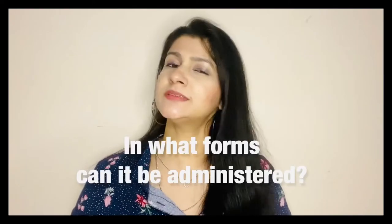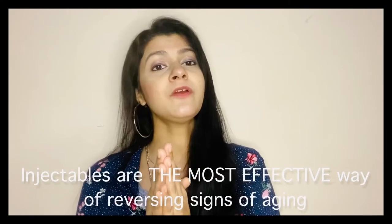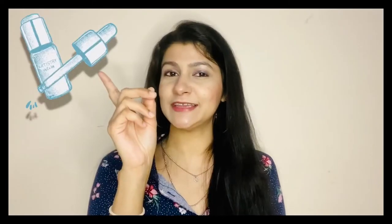In what forms is HA available in the market? With respect to skin, it comes in three forms: dermal injections, oral tablets, and products applied topically. Dermal injections are the most effective way to address signs of skin aging — they use hyaluronic acid, not sodium hyaluronate. The benefit of oral hyaluronic acid to skin is still under study. For topical application, sodium hyaluronate is available in many forms, but the three most common are concentrated serums, creams or moisturizers, and sprays.